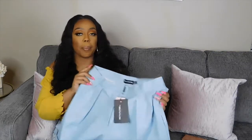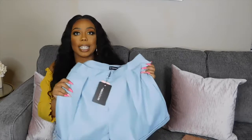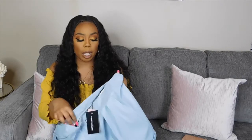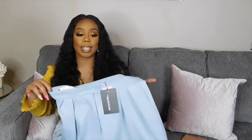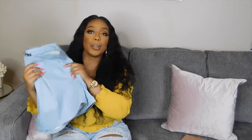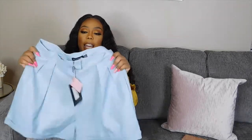I'm excited about these — I love faux leather. I have so many faux leather pants, so it's nice to get some faux leather shorts. They don't seem like they'll be hot; they're not super thick. I really love this color and I already have an idea of how I want to style it, so stay tuned. I'll try them on screen so you can see how they fit.